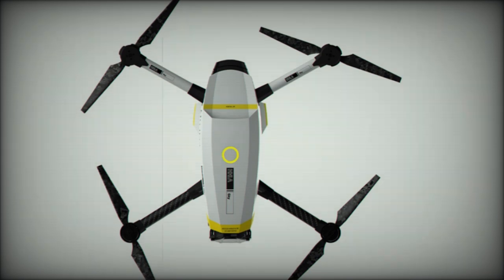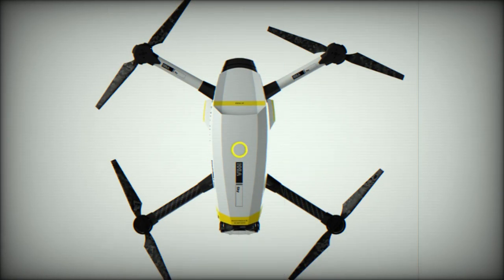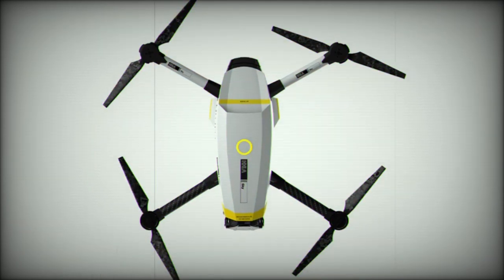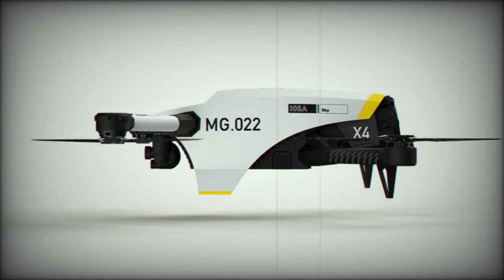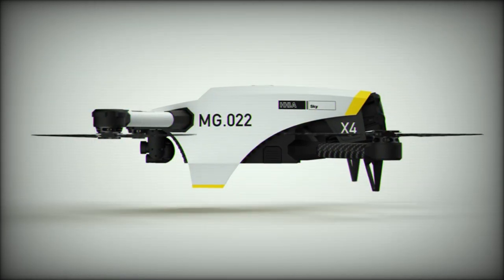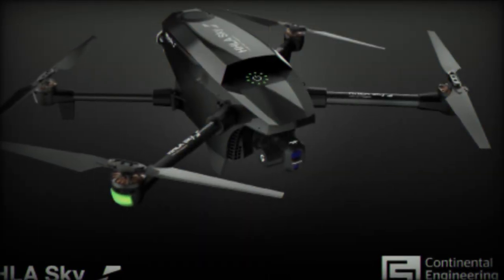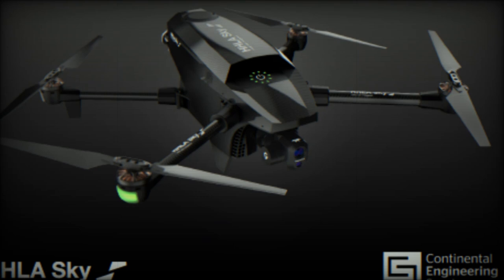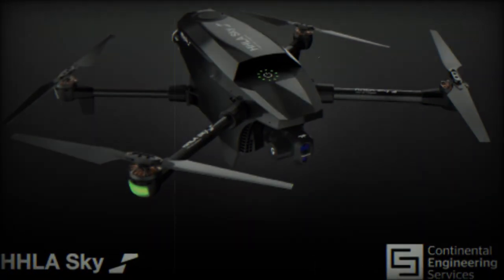As the X-4 enters series production, it is poised to become a key player in the industrial drone sector. Its flexibility, advanced capabilities, and broad range of applications make it an ideal solution for businesses facing growing demands for remote surveillance, monitoring, and resource management. As industries continue to rely on connectivity and automation, the X-4 is expected to play a central role in meeting the challenges of this increasingly digital world.